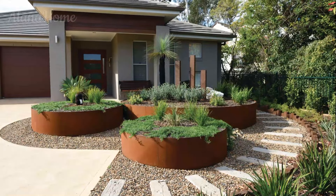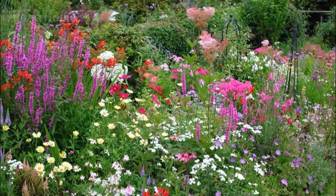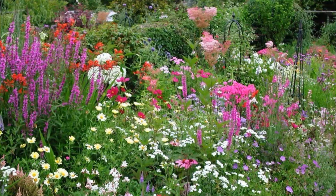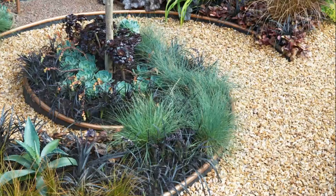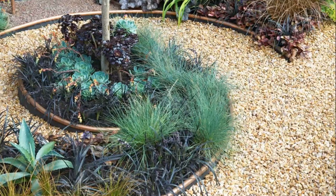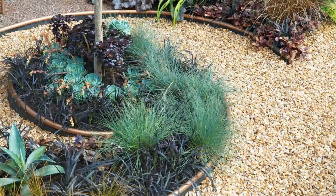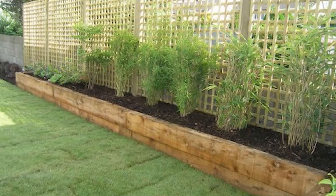Brick edging is a classic choice that adds warmth and character to your garden beds. Whether you opt for traditional red bricks or explore more unique colors and textures, brick edging can be laid in various patterns, including herringbone or basket-weave designs. This edging option is particularly well-suited for cottage style or traditional gardens, and it can be easily customized to match your home's architectural style.